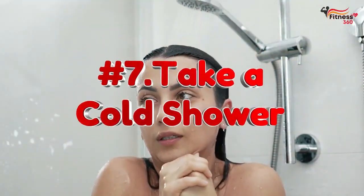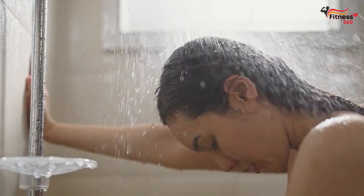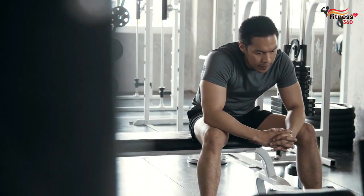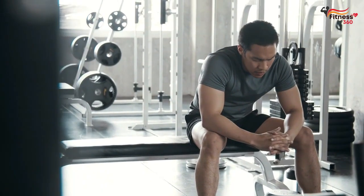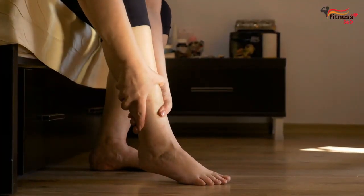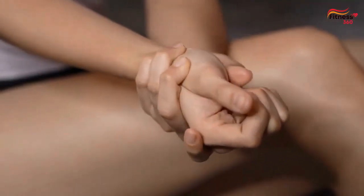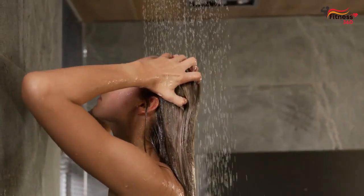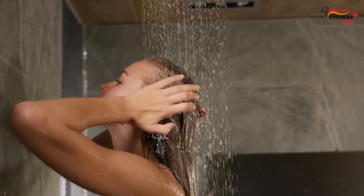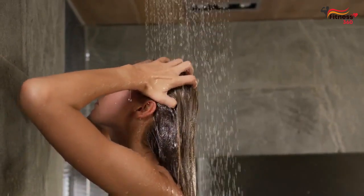Number 7: Take a cold shower. Taking a cold shower in the morning may seem daunting, but it can benefit muscle recovery and reduce inflammation. Cold water can help reduce muscle soreness and inflammation by constricting blood vessels, which helps reduce swelling and muscle pain. Additionally, cold water can help increase blood flow, aiding muscle recovery by delivering essential nutrients to the muscles.